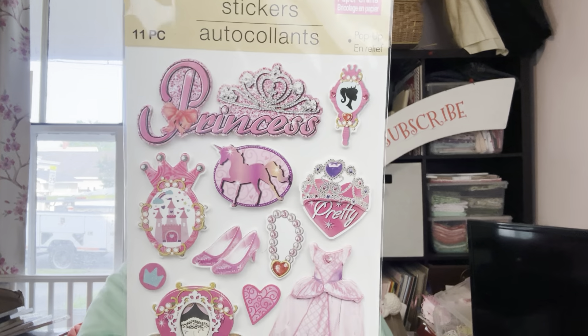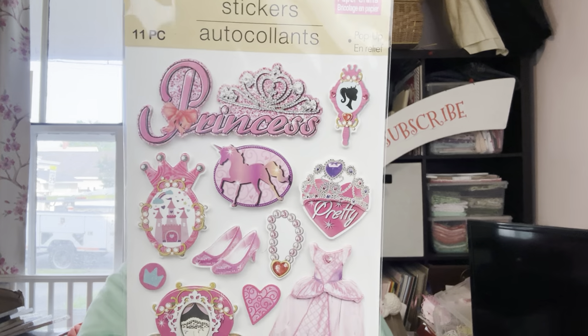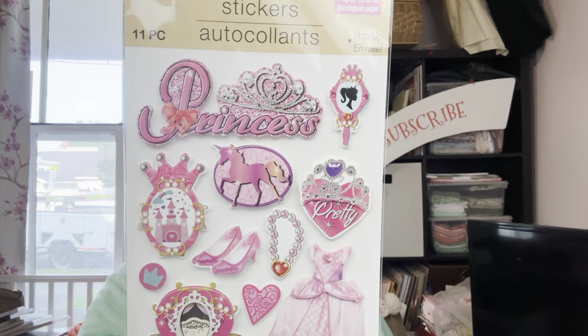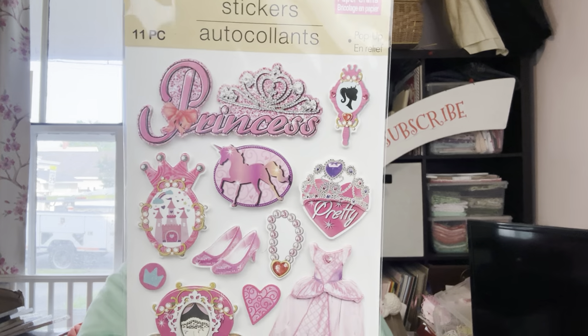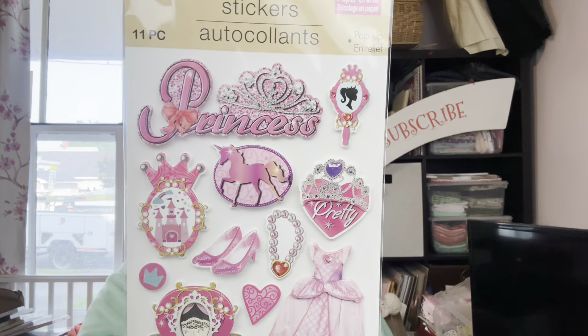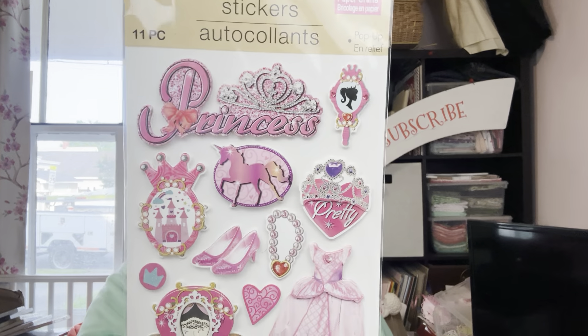Look at those cute boots on these stickers. Big Brit came home — he was trying to sneak up and scare me, but the dogs would give him up. Now we've got some cute flamingos, some parrots — just a very tropical vibe. I wonder if these were meant to be with the tropical stuff, but then you get the succulents too.